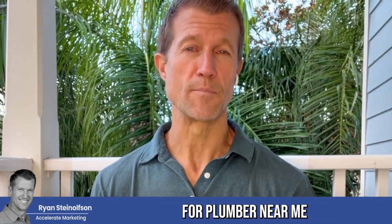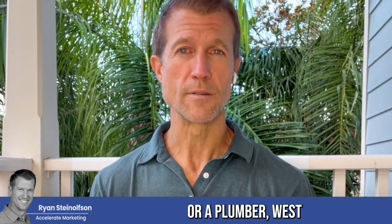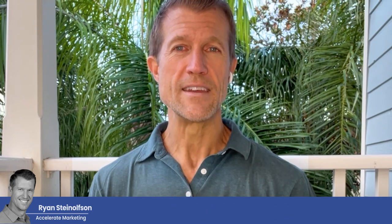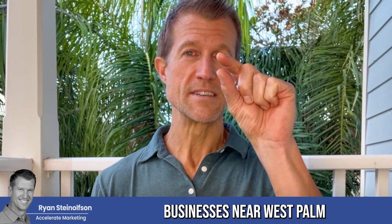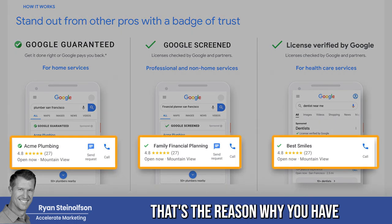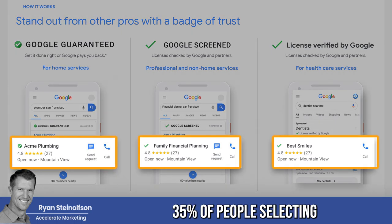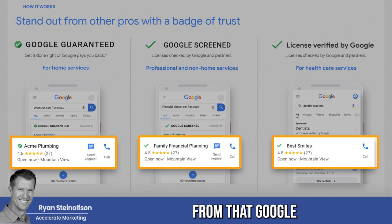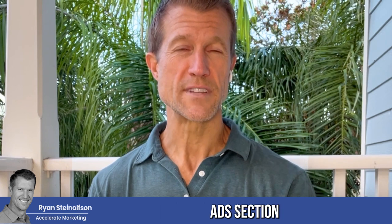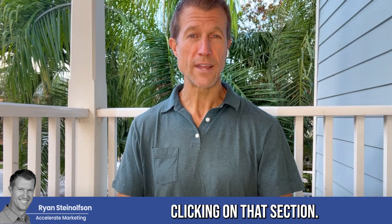And when somebody searches for 'plumber near me' or 'plumber West Palm Beach, Florida,' what's going to happen is it's literally going to say 'businesses near West Palm Beach' right at the top, and it's going to have the Google green checkbox, which conveys authority. That's the reason why you have almost 30 to 35% of people selecting from that Google Local Service Ad section. The Google Local Service Ad section has the highest number of people clicking on it because it's above everything else.